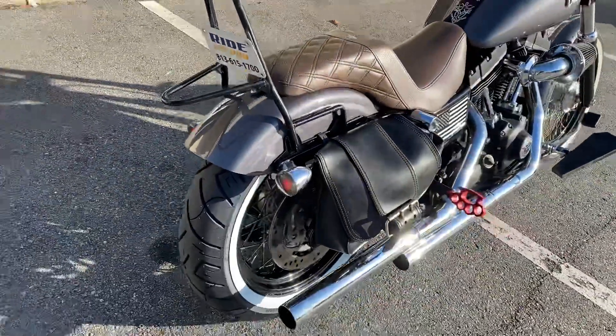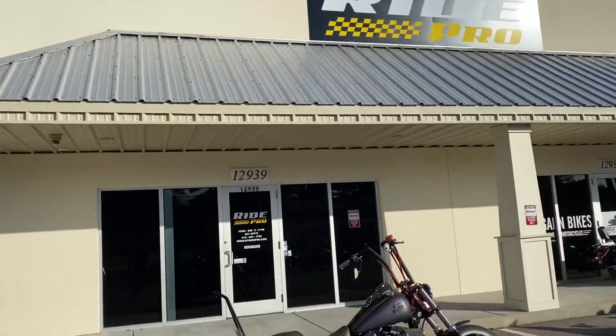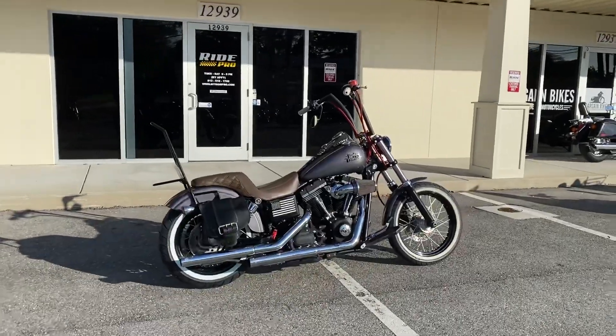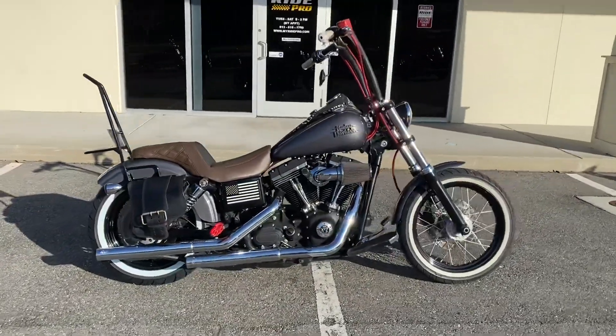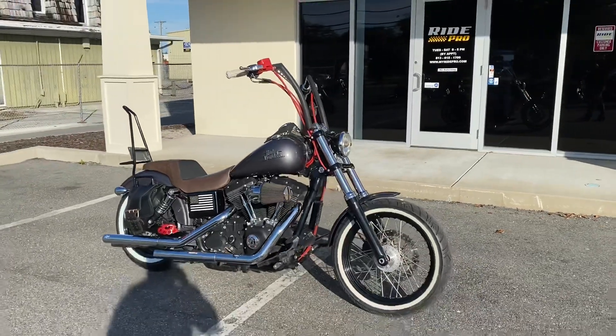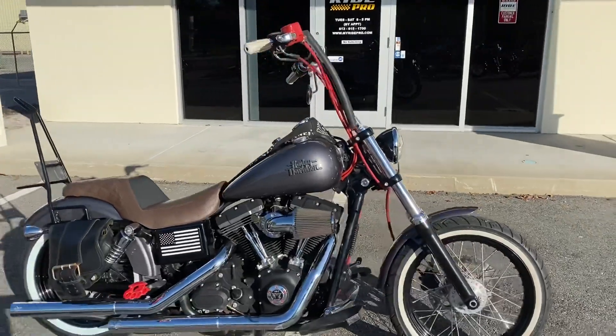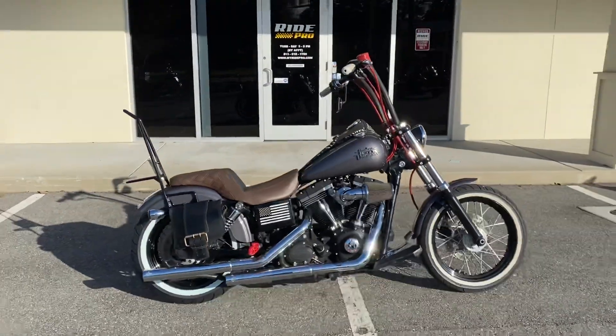Our website is www.myridepro.com. Check out our reviews, guys — see what you're dealing with. Give us a call if you just want to chat about this bike or any other ones. We're at 813-615-1700. Thanks for watching.